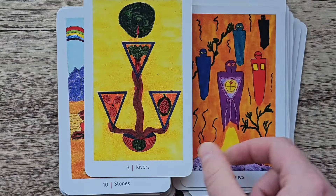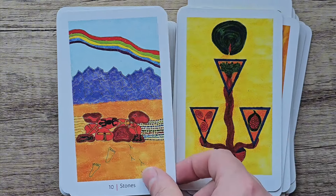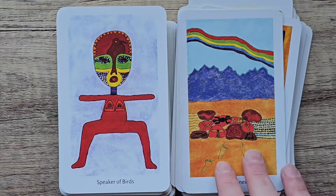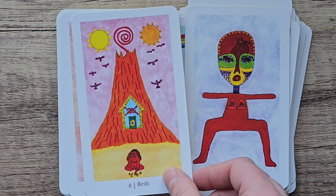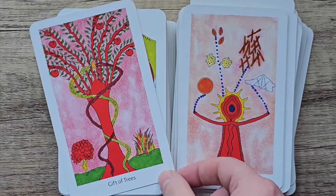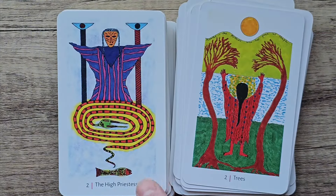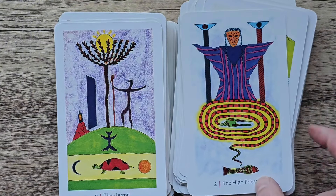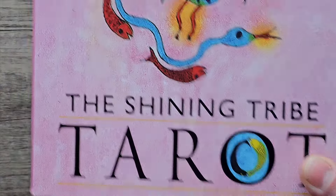I just like how tribal it is, because it is about the Shining Tribe, and it's very raw artwork, I feel. I really love it, I love the style. That's the first deck I used in June — the Rachel Pollock Shining Tribe Tarot.